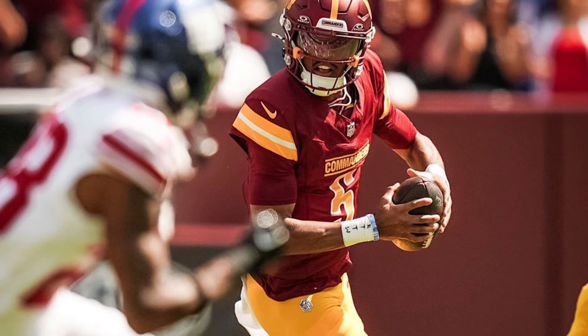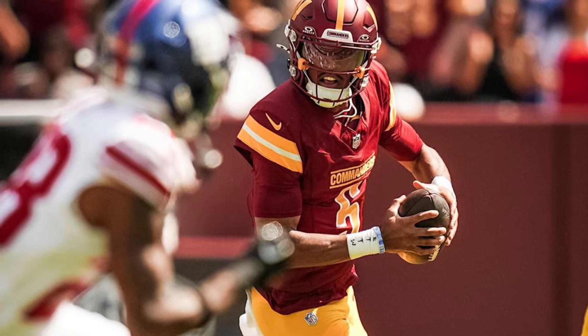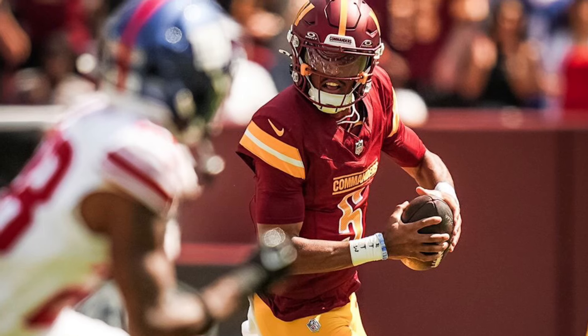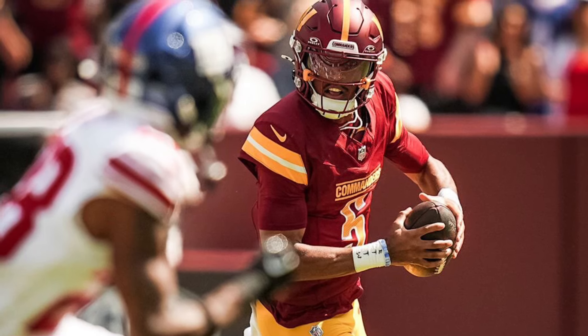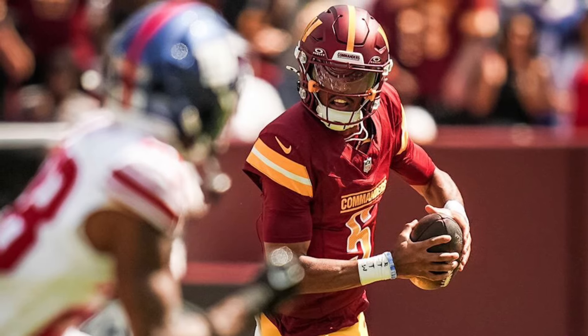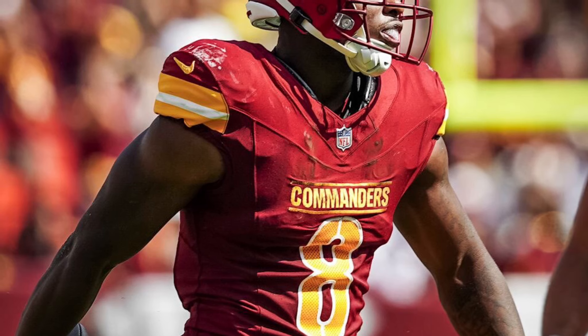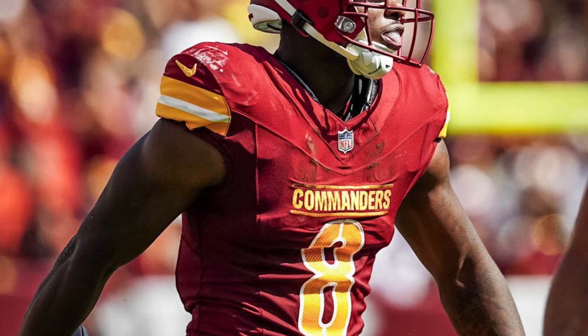Jayden also leads rookie quarterbacks in passing yards, completion percentage, and passer rating. Bo Nix and Caleb Williams haven't been great so far, but they're all rookies so you have to give them time to develop. It's good to see Jayden Daniels playing really good football right now, and he's just going to get better and better each week.